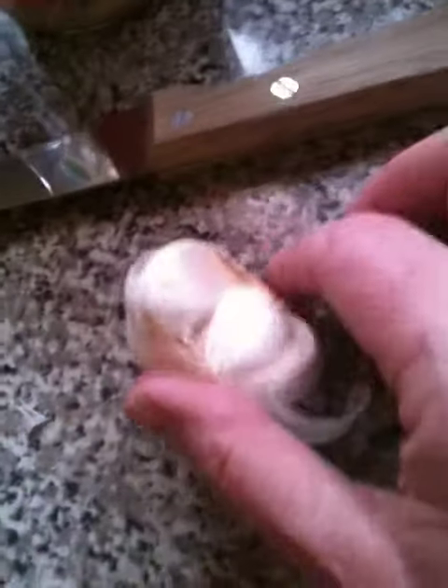Hi guys, this is Lou. I wanted to talk a minute about garlic and how to get rid of a urinary tract infection for a man or a woman. No doctors will ever tell you that what you eat is either making you sick or making you better, but there is my treatment for UTI.